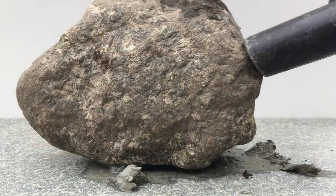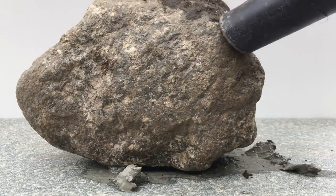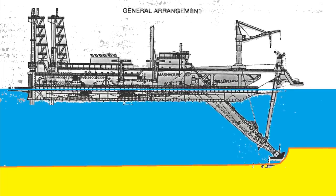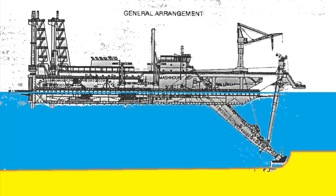Let's see what happens when we try and dredge a rock. Nothing happens. Therefore, I doubt that there have been many rocks underneath the vessel. But this may not be the biggest problem.